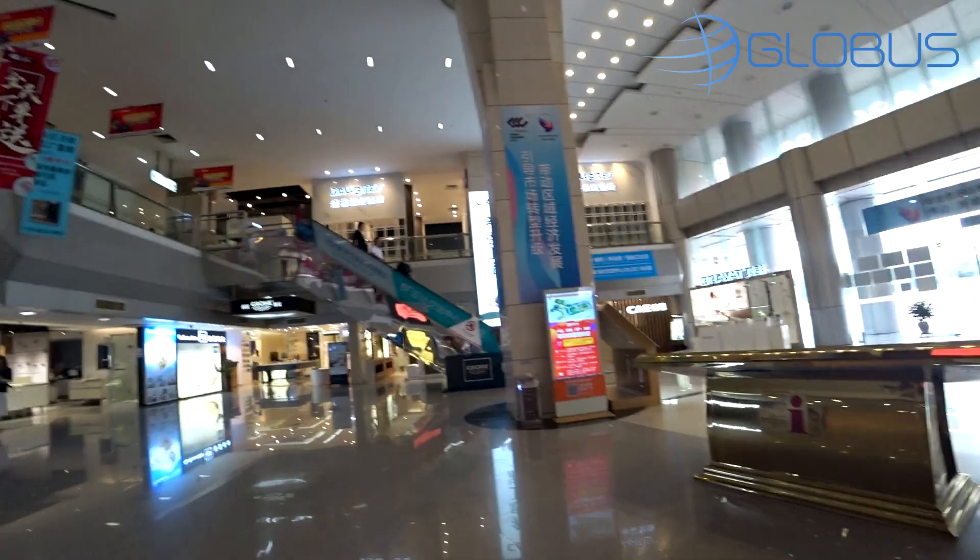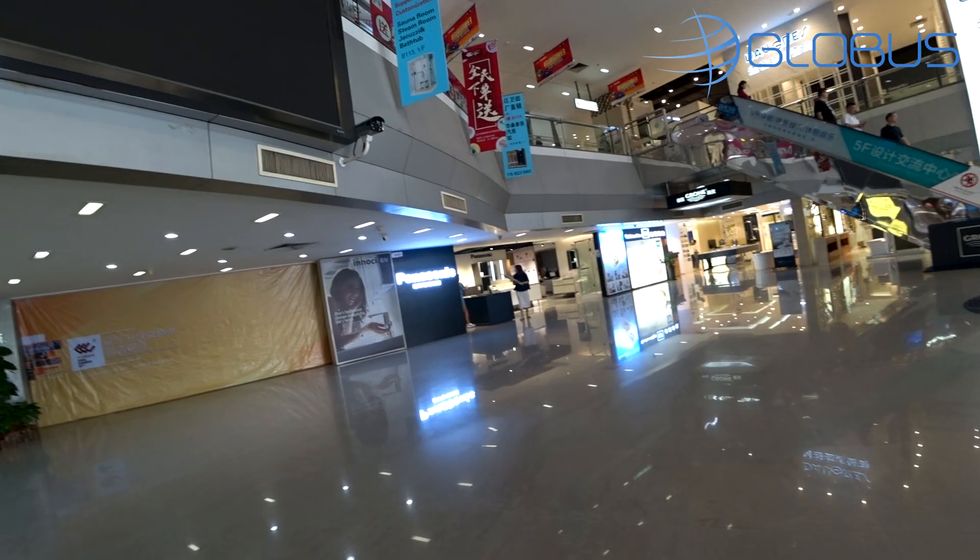Hello everyone, my name is Alina and this is the Globus video blog. Today we're going to check out some bathroom furniture, fixtures, and of course mirrors for the bathroom. Let's go!